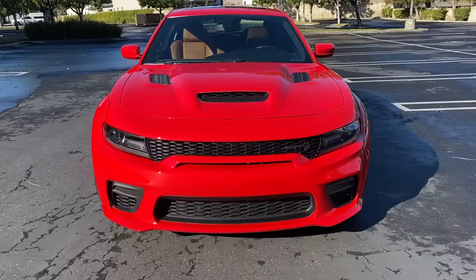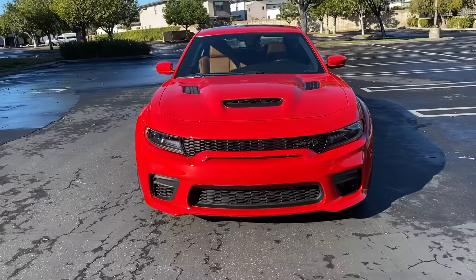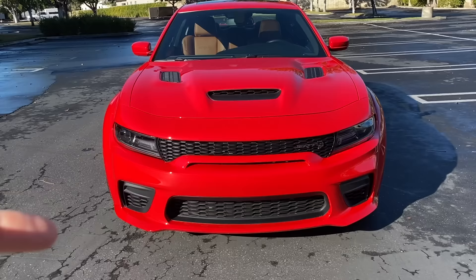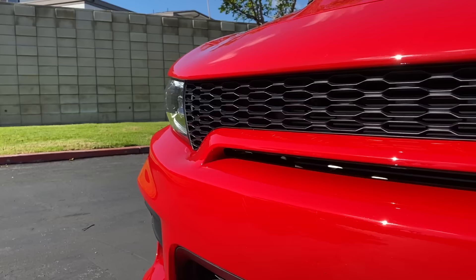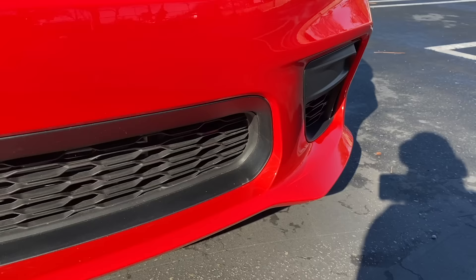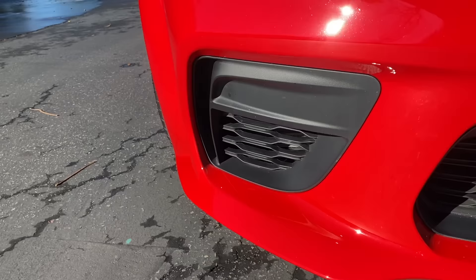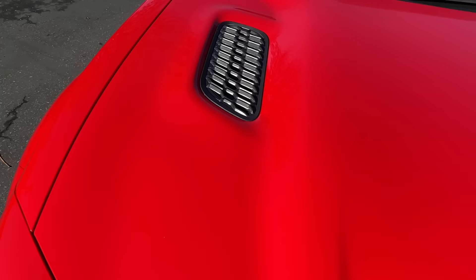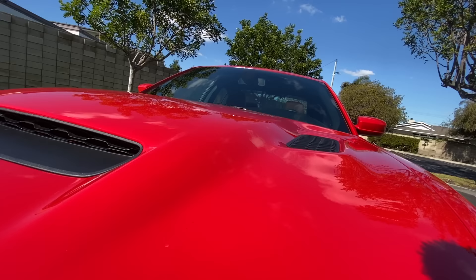For 2021, most of the exterior changes are all for performance sake, and they were done primarily so that the Charger Hellcat Red Eye could make its full 797 horsepower. So we've got things like this mailslot grille, a revised front splitter and air inlets down here, and heat extractors on this new power hood pulling the hot air out of the engine bay.